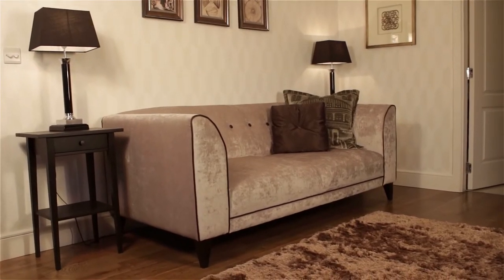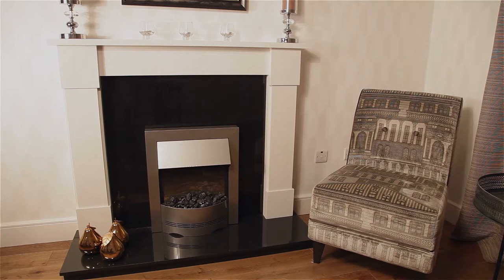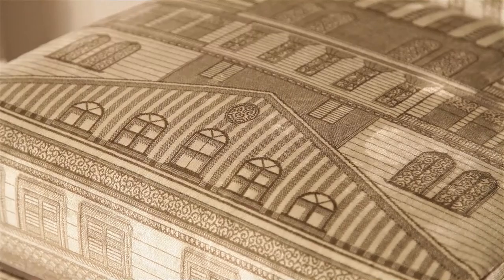Downstairs in the living room I've used the Vista range from DFS. I really love this furniture and I especially like the architectural pattern that you can get on the two-seater and the accent chair. I really love the pattern on that.